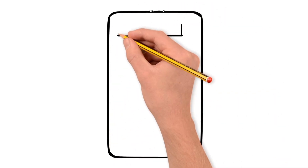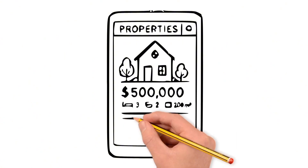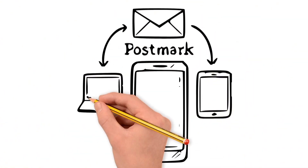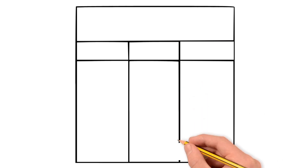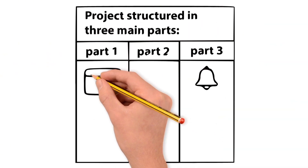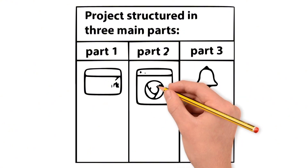In this challenge, I presented a product created for real estate agencies, using the Postmark email service as a central base. I structured the project in three main parts: email with Postmark, Chrome extension, push notifications via PWA, and integration with the Internet of Things.